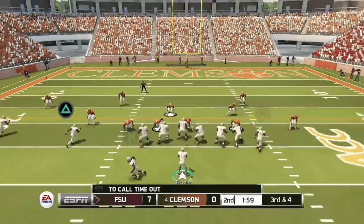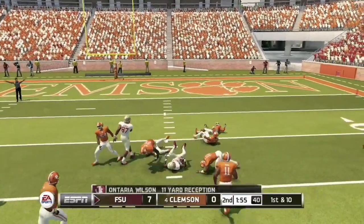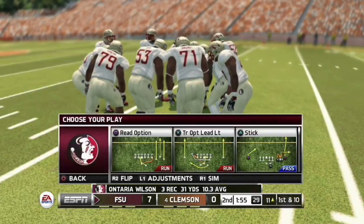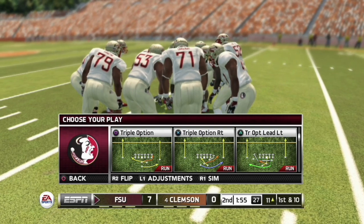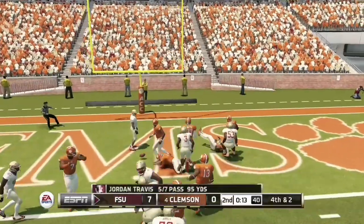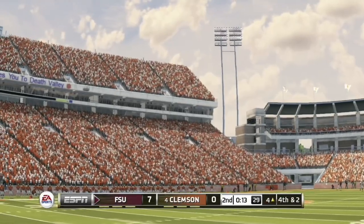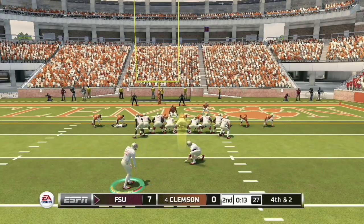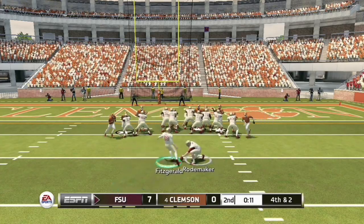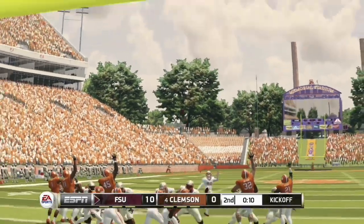The Clemson offense is stopped once again as Jordan Travis quickly moves his team down the field. On third and four, they complete it to Ontario Wilson for a first and 10 at the 11-yard line. The Seminoles offense is eating up the clock. They try to convert on third and two but cannot, forcing a fourth and two at the four-yard line. Florida State settles for a field goal attempt and their kicker splits the uprights, extending the lead to 10-0 with 10 seconds left in the second quarter.